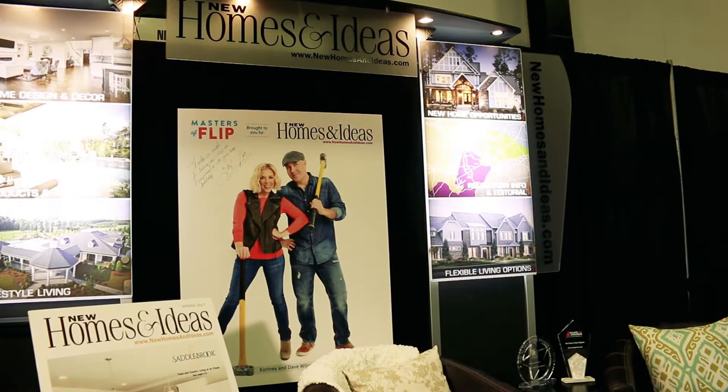Welcome to New Homes and Ideas where we are proud to bring Courtney and Dave Wilson from HGTV's Masters of Flip to the Triangle. I'm here with Courtney and Dave Wilson from Masters of Flip from HGTV, and today we had some of our users submit questions — people who watch your show — so I have a few questions that I'm going to ask you guys.